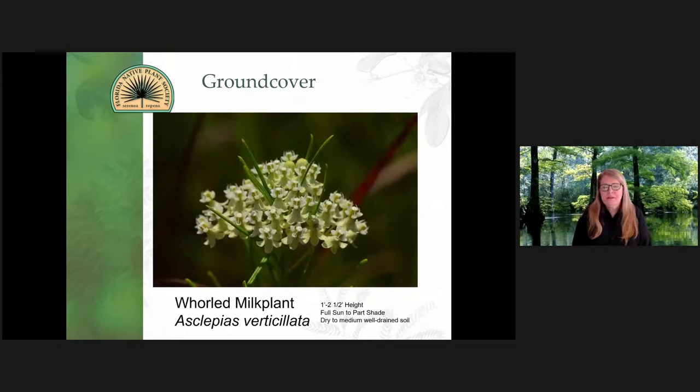This is Asclepias verticillata. This is available right now at your native plant nurseries — it's a really beneficial plant. It's one of the smaller ones. I put it in front so that you have layers of milk plants, and then just watch the activity take over.